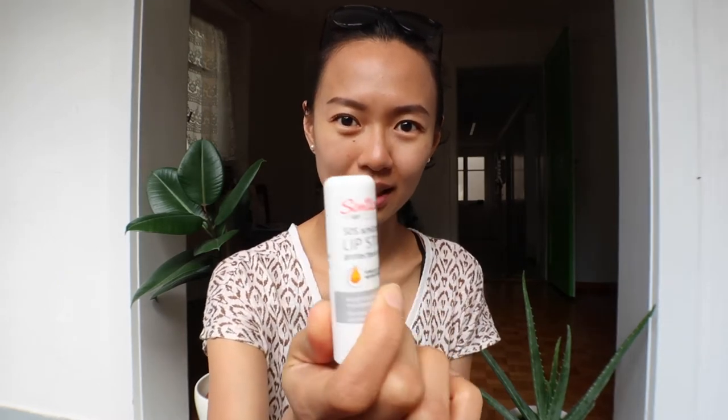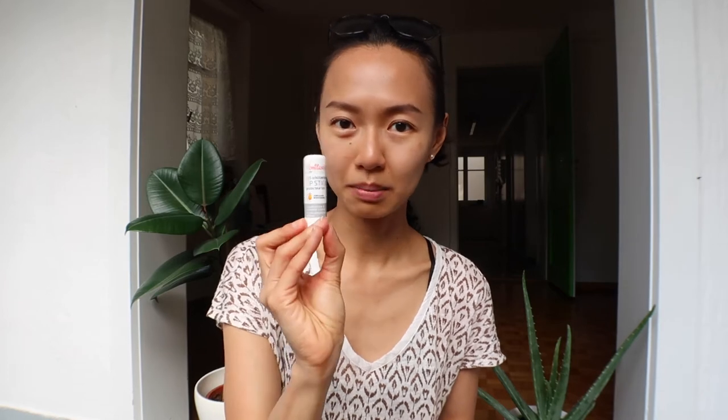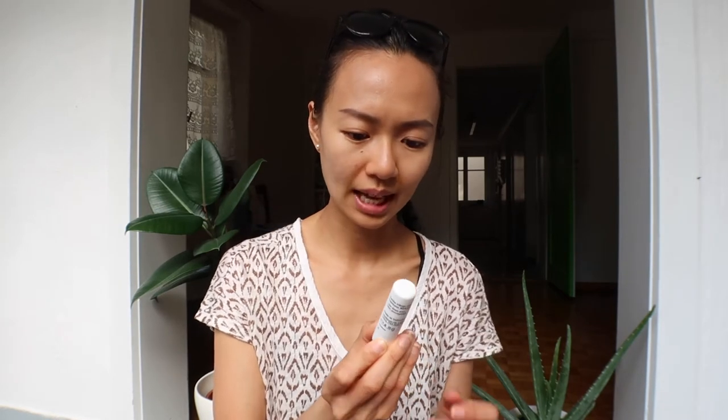This is my favorite lip balm — it's called Similasan. You might find it in the UK; it's made in Switzerland. I had really dry lips in winter and only this one could save my lips. It's called SOS, and it's a natural cosmetic brand.